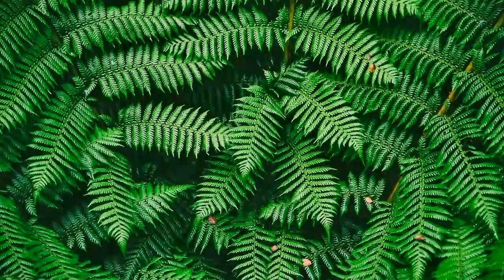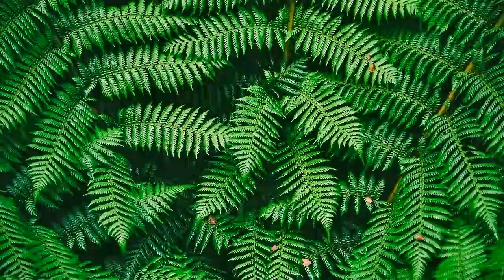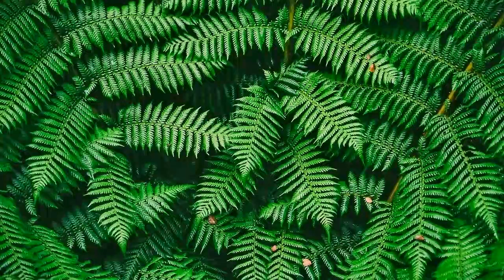Let me know what you think about this article — these tiny worms being used to sniff out lung cancer cells. Like what you hear, subscribe and share, and I'm going to see you in the next one.